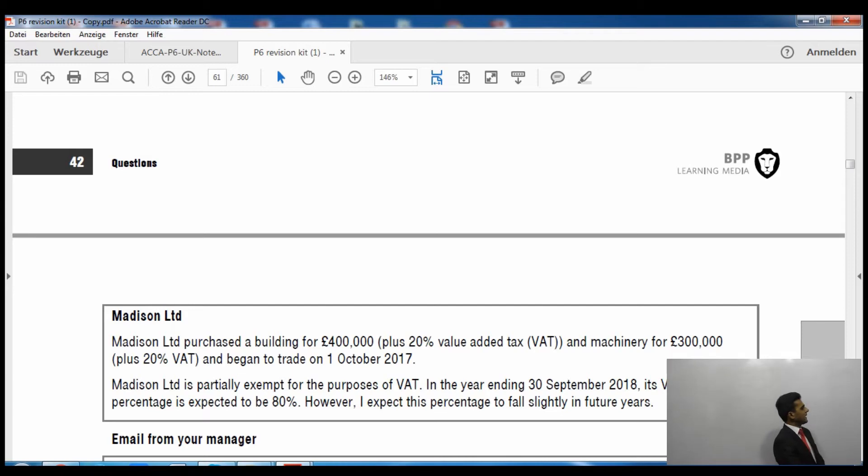Madison Limited is partially exempt for VAT purposes. In the year ending 30 September 2018, the VAT recovery percentage is expected to be 80%, but this percentage is expected to fall slightly in future years. For the current tax year, the building calculation is: £400,000 × 20% × 80% — that gives the recovery in the first year ending 30 September 2018.